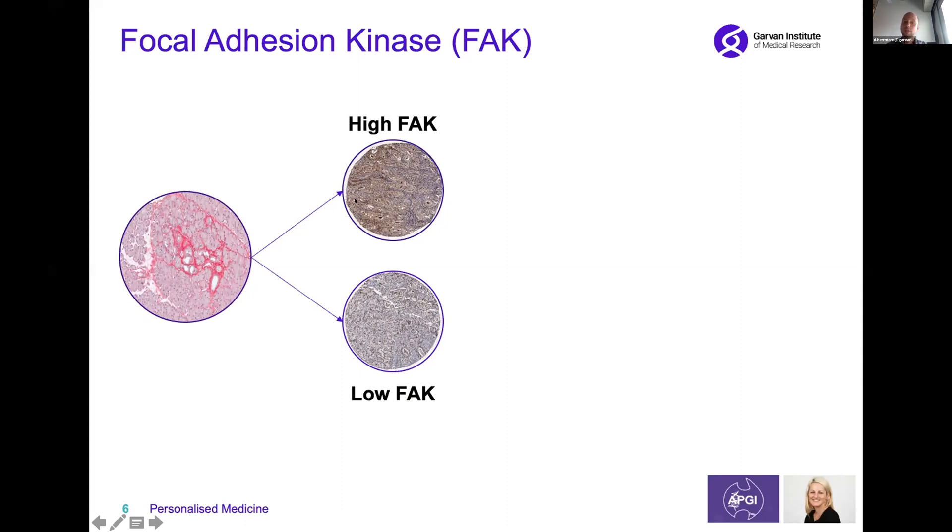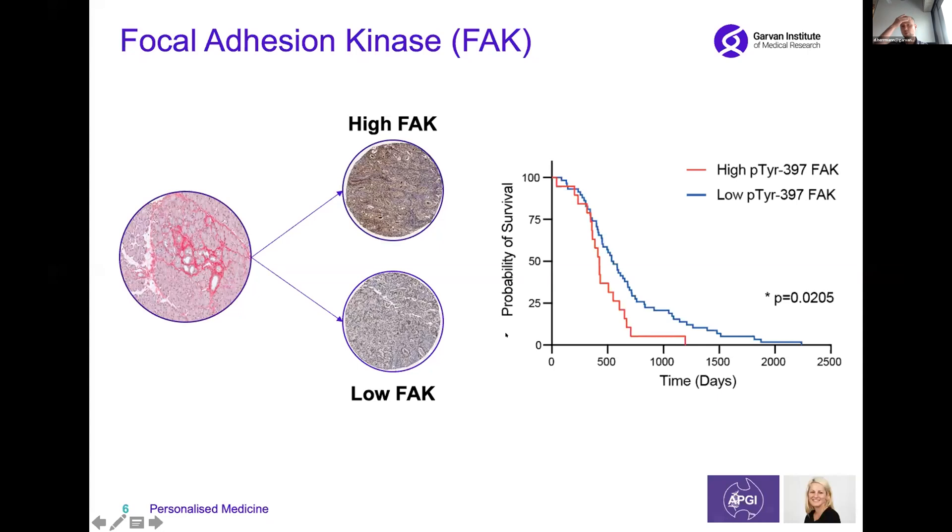Here you can see an example of a pancreatic tumor with high FAK, indicated by this brown staining, compared to a tumor that has low FAK. When we look at what this means in terms of outcome, we find that patients with high FAK survive significantly shorter than patients with low FAK. So we want to do something for this patient group that does particularly poorly and has high FAK in their pancreatic tumors.